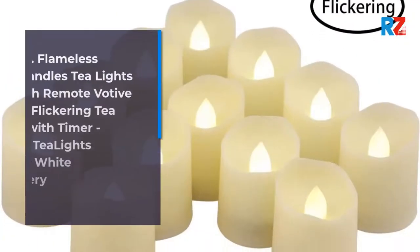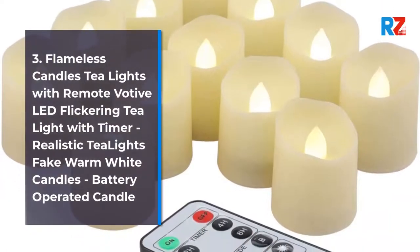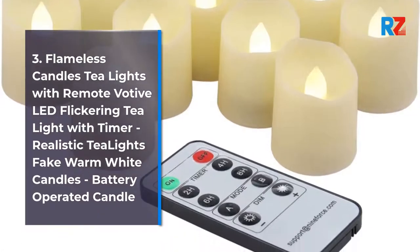3. Flameless Candles Teal Lights with Remote, Votive LED Flickering Tealight with Timer. Realistic Teal Lights Fake Warm White Candles, Battery Operated Candle.